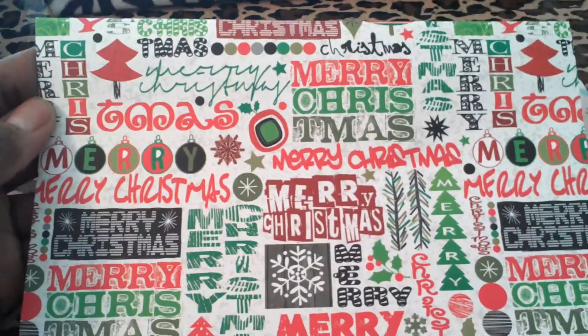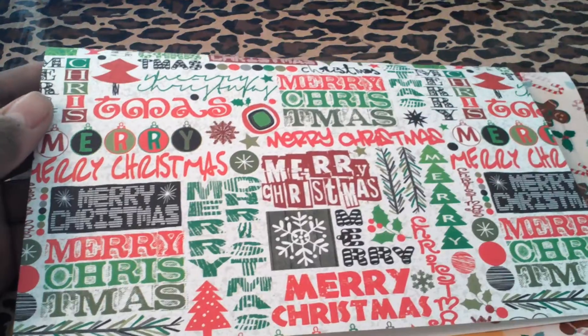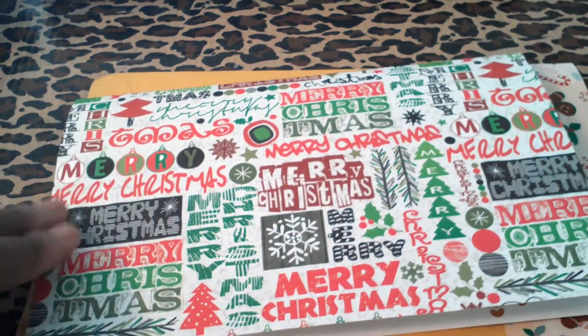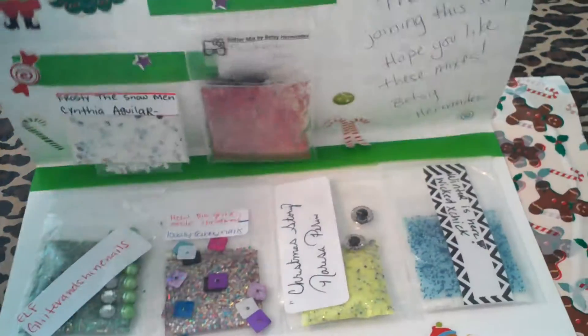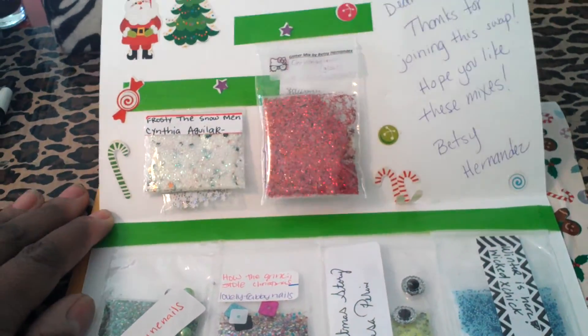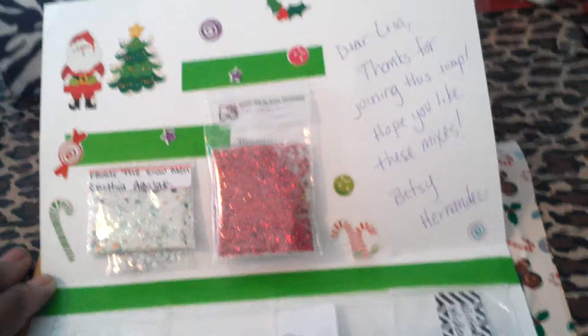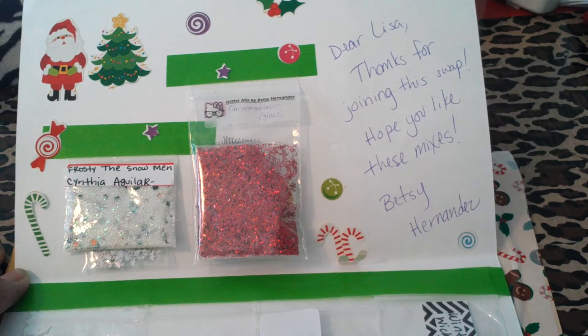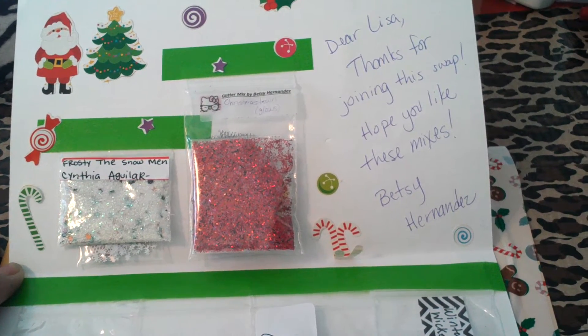She sent it in this nice Christmas card — it's very pretty. She decorated the card very nicely on the inside and it said, 'Dear Lisa, thanks for joining this swap, hope you like these mixes. Betsy Hernandez.'